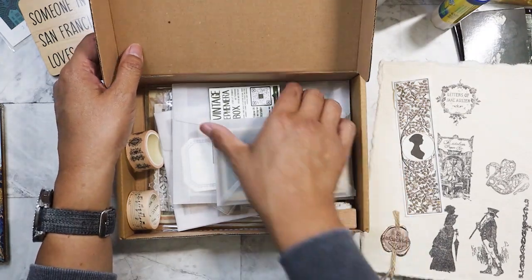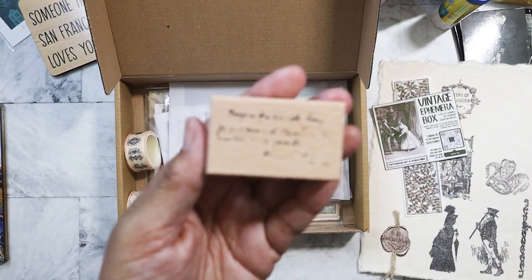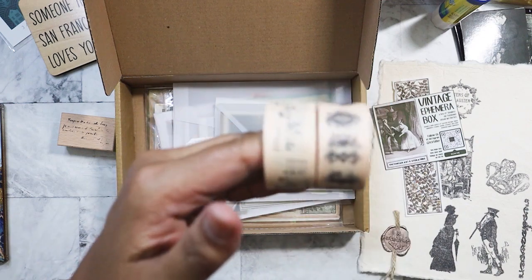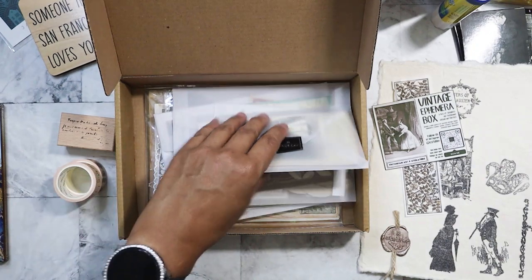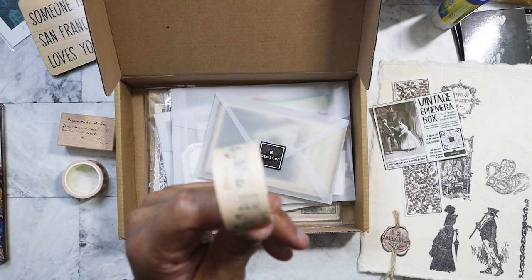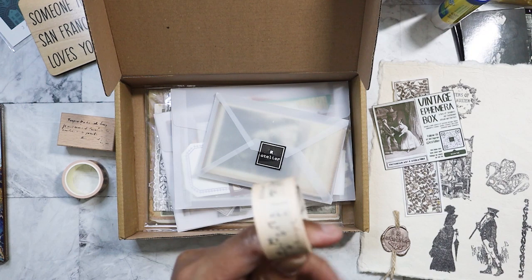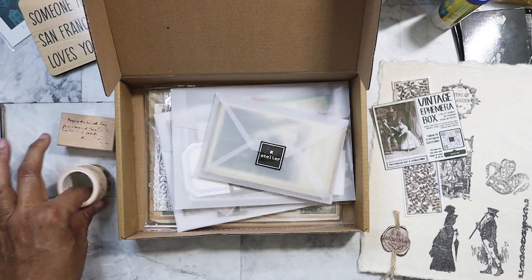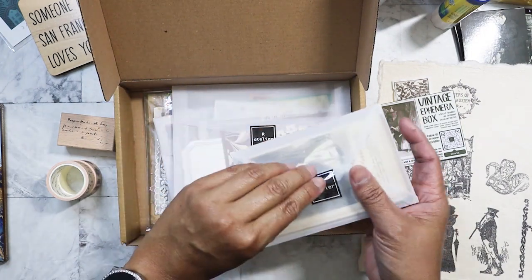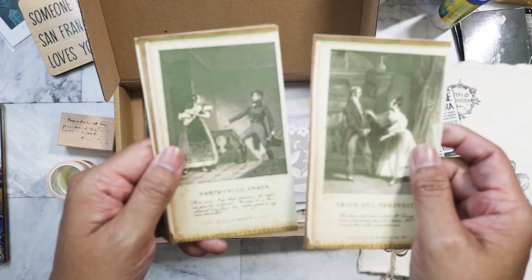So we have here Letters of Jane Austen — had to get this one. First off, a stamp — that's going to be interesting. And then we've got two washis here. Let me side note — I'm trying to find my washi sample cards. I just came across them yesterday and now I have no idea where I put them again. I'm going to be transferring a lot of the washi onto sample cards because the rolls take up so much space. The cards are always great.